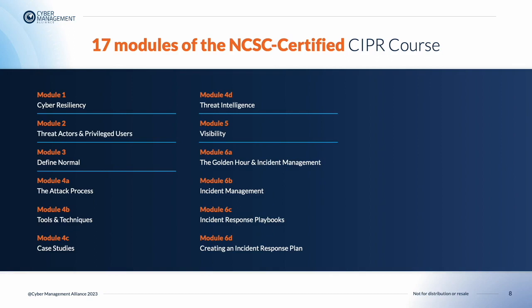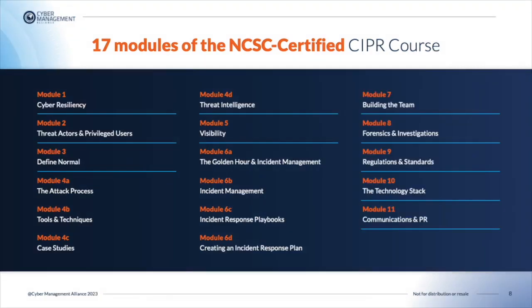In Module 6c, we move on to incident response playbooks. Students will be able to explain the role playbooks play in incident response, describe the benefits of having structured response playbooks, and list the four key phases a playbook must cover. In Module 6d, creating an incident response plan, students will be able to discuss the importance of understanding and following incident management procedures, as well as learn the key components of an incident response plan.